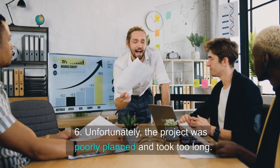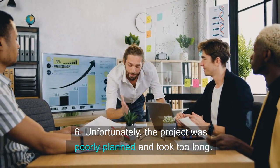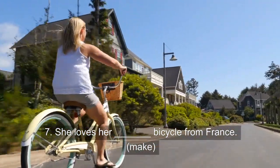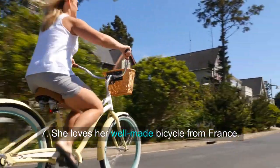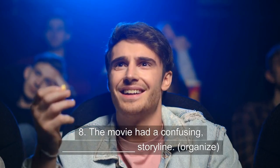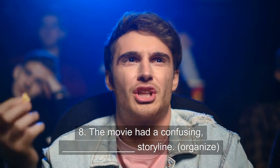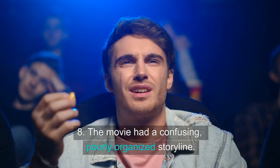6. Unfortunately, the project was poorly planned and took too long. 7. She loves her well-made bicycle from France. 8. The movie had a confusing, poorly organized storyline.